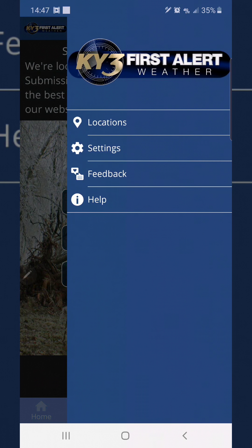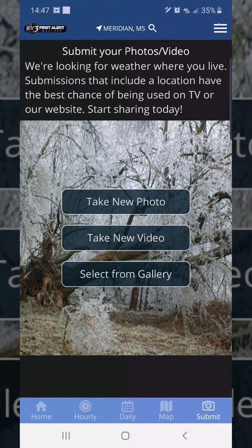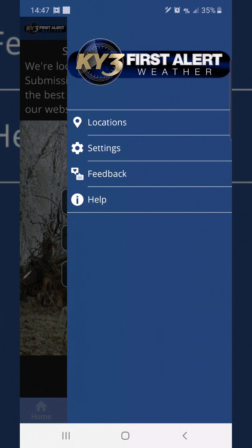This bar right here, we can open that up. It has our location settings, feedback, and help if you need any of that kind of stuff.